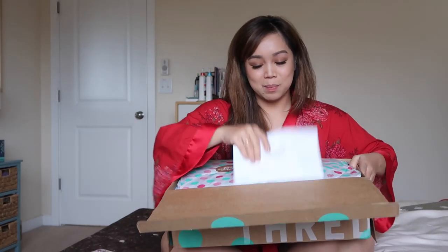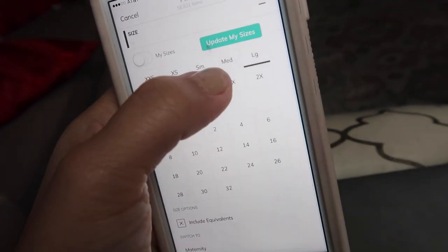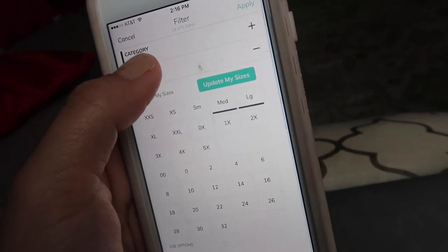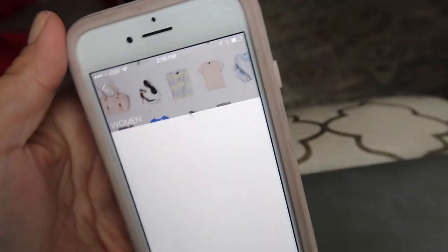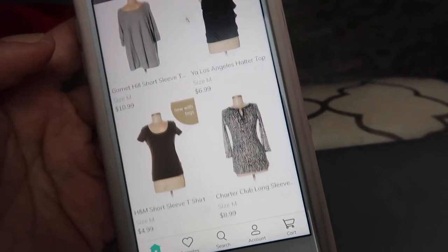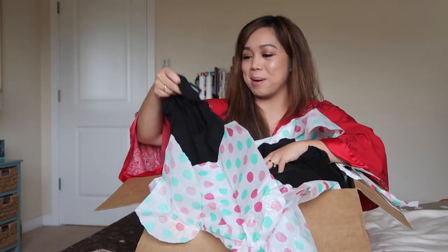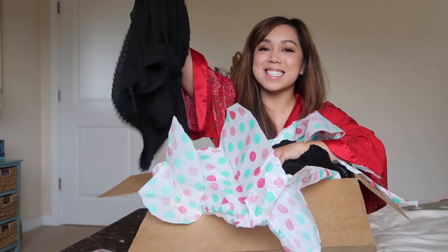It shows everything I ordered. If you're unfamiliar with ThredUp, they are an online consignment shop. There are quite a few clothes that still have their tags on them, so they haven't even been worn. I use a mobile app to shop — it's very easy and convenient. You can even narrow down to your specific size, colors, and the types of clothes you want, like just tops. So convenient and user-friendly.